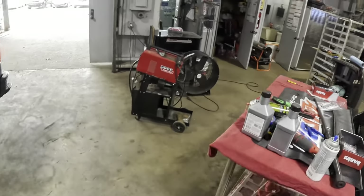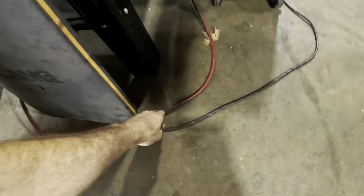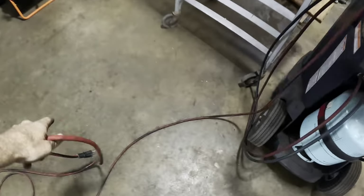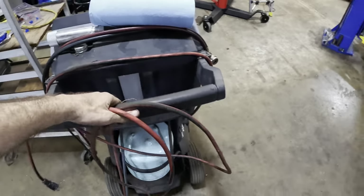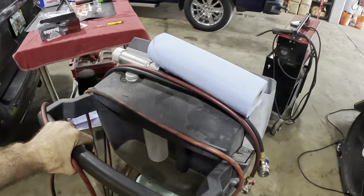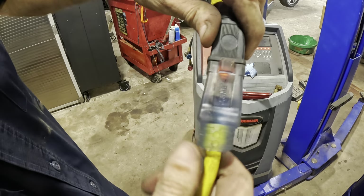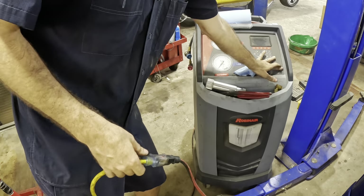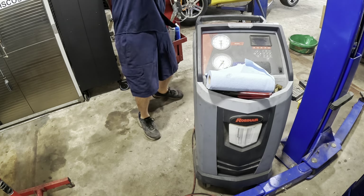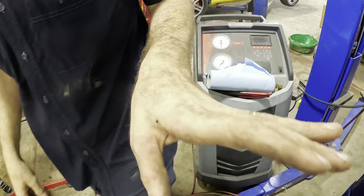At some point I better get the AC machine out and recover this refrigerant — we're not going to get too far if there's still a little bit of refrigerant left in the system, so let me get all that pulled out of there while I continue this disassembly. I know it's super low so it shouldn't take long at all. Plug it in — it has a light on it so you know it's good. Let's power this thing up, get the hoses connected, and begin recovery.